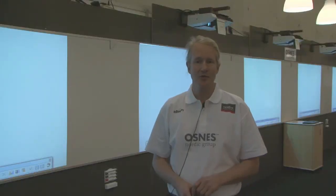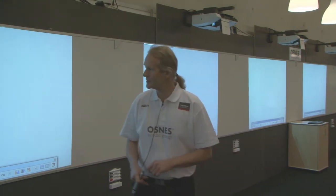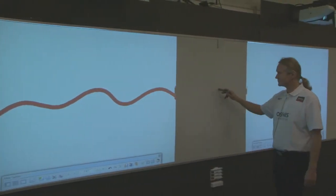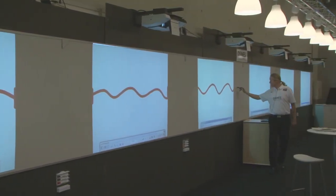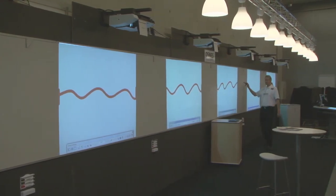I will now demonstrate shortly how it's working as an interactive feature across the complete length. If you follow me, I will start here on the edge. I'm doing an input, and I can draw a whole line through the whole board. And it's working totally interactive, as you see.